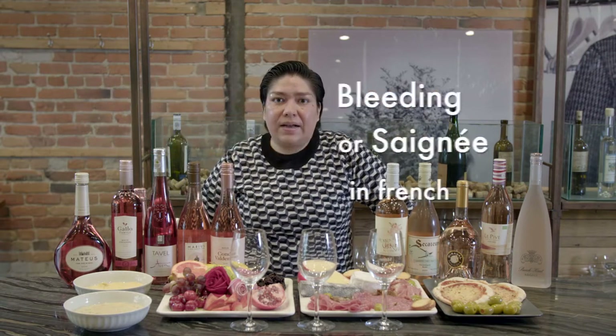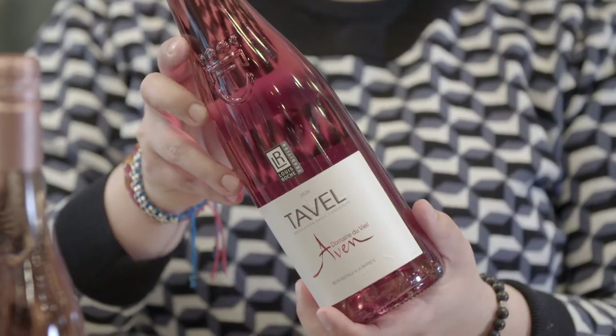The second method of production is the bleed, or saignée — a French name. This method is a by-product of the production of red wine. The red grapes used to produce red wine are pressed, and after pressing they are separated, producing a slightly more colorful wine, like the Tavelle. This one has more tannins and more color, making it better for food pairing with something more elaborate.